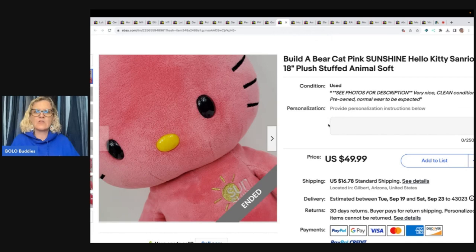Build-A-Bear Cat Pink Sunshine Hello Kitty Sanrio 18-inch Stuffed Plush. Paid $6 at the Goodwill and sold in less than 72 hours with store promo. Buyer was all in for $57.